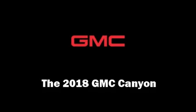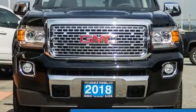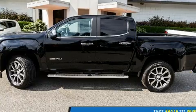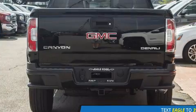You can expect a lot from the 2018 GMC Canyon. This four-door, five-passenger truck is ready to drive off the showroom floor. Smooth gear shifts are achieved thanks to the refined six-cylinder engine, and for added security, dynamic stability control supplements the drivetrain.